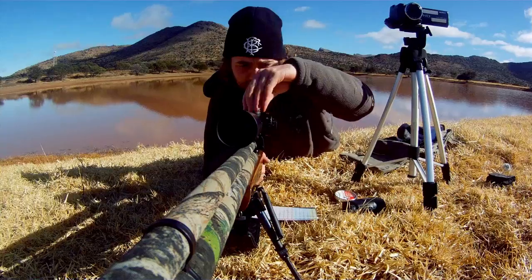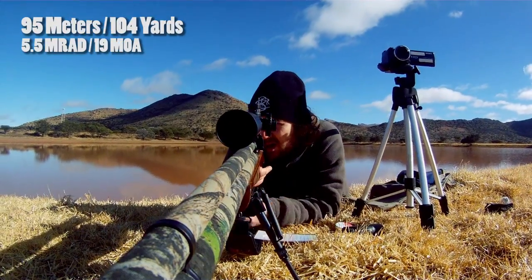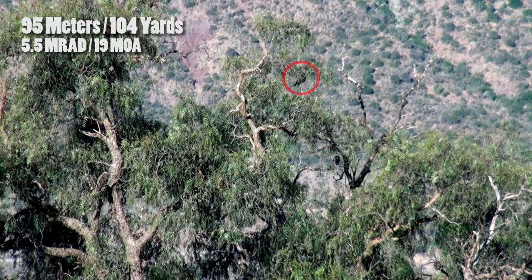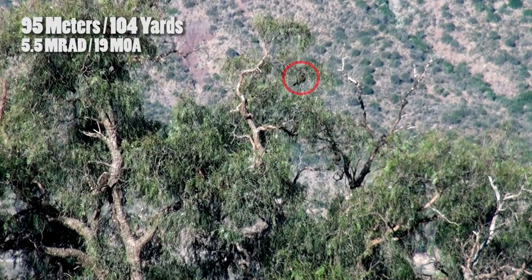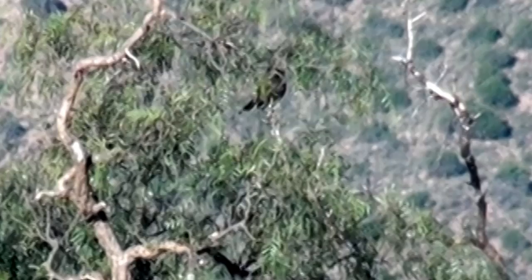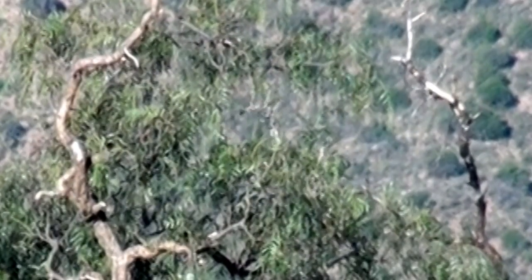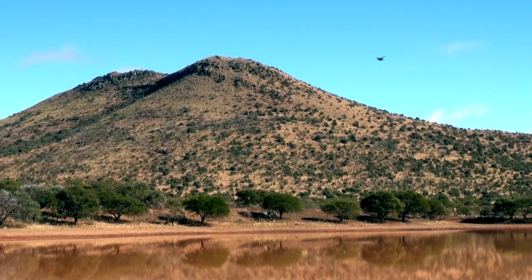At 95 meters — just over a hundred yards — the bird is somewhat obscured, but this pepper tree has really fine leaves, so I'm fairly confident the pellet won't be thrown off its course. I was actually aiming for the upper chest, but the shot gets a bit high and I get a solid headshot.